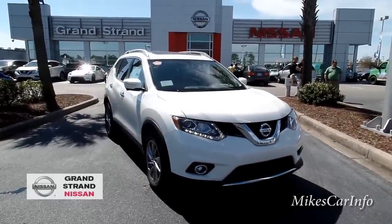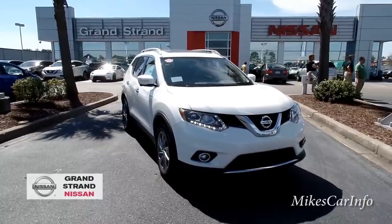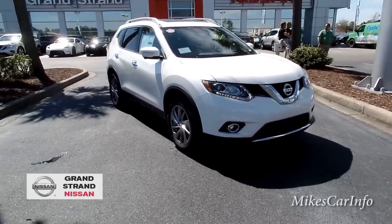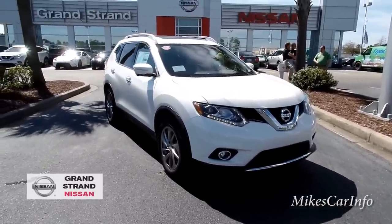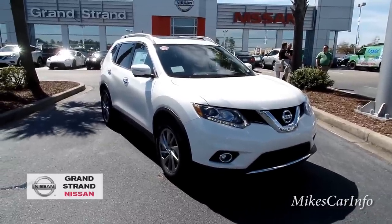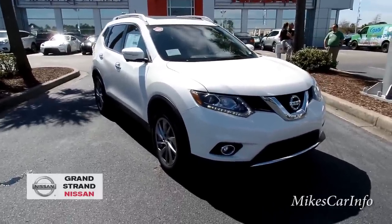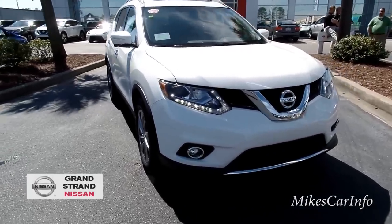Hey, this is Mike. I'm here at Grand Strand Nissan in Myrtle Beach, South Carolina, checking out this 2015 Nissan Rogue. This is kind of like the little brother of the Murano, but as far as features, size, and usability, it's a really good option. This one is the SL trim level with the premium package, so it has a lot of the same features as the Murano but at a different price point and slightly smaller size.